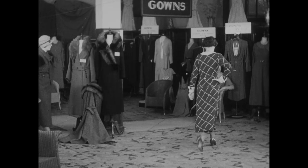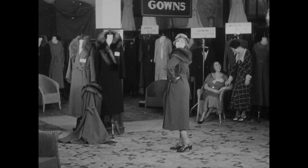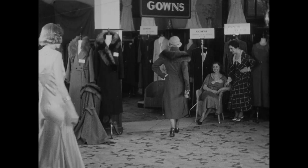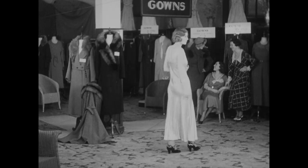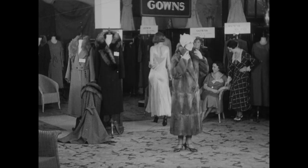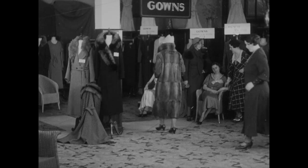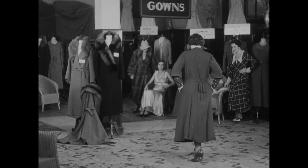Exquisite gowns, charming frocks, coats of every description — you're bound to find something to please. So remember, whether it's winter wear or summer wear, you'll find everything you need in Allenson's, Grange Road — including courtesy, civility and service.